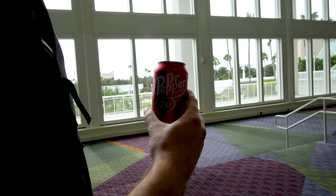What you drinking? It's not sponsored by Dr. Pepper, but... ice cold.